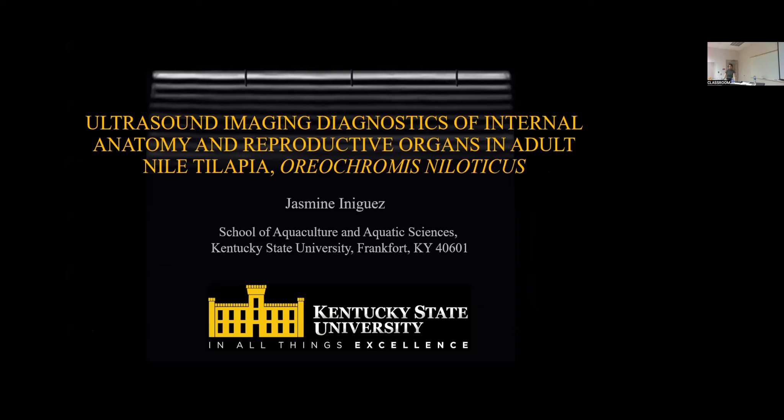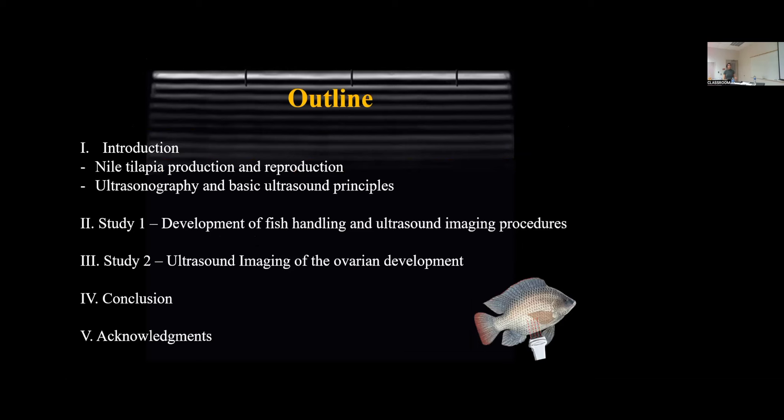I'm ready. So it's been a long time coming, finally here, and I'm excited to share with you ultrasound imaging diagnostics of the internal anatomy and reproductive organs of adult Nile tilapia, Oreochromis niloticus. So in this thesis, it's broken up into two studies.